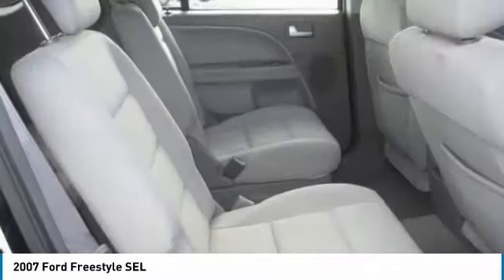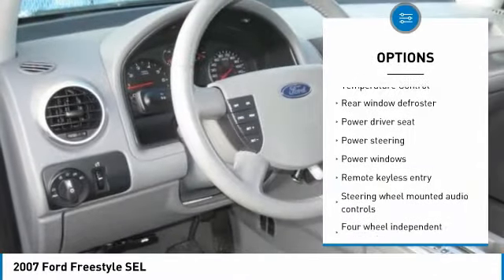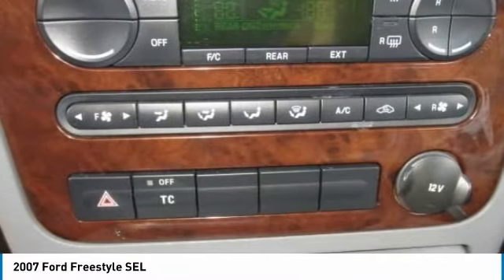Here are some of this vehicle's great options: dual airbags, leather-wrapped steering wheel, air conditioning, alloy wheels, power steering, four-wheel disc brakes, fog lamps, power windows, compass, and an AM-FM CD player with six speakers.